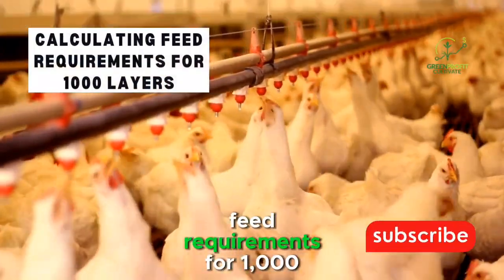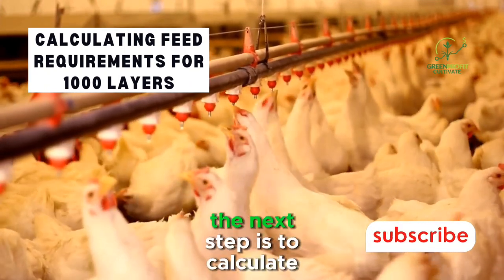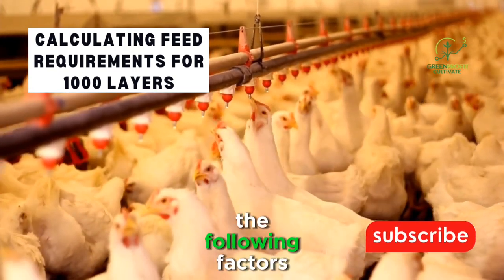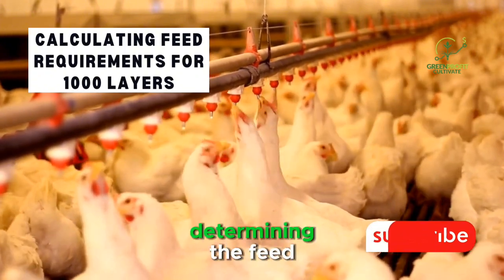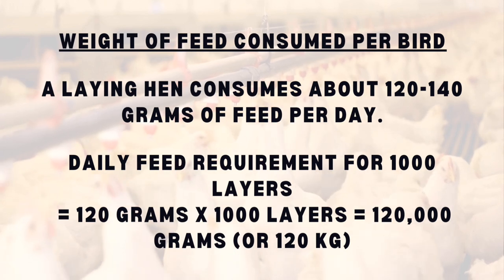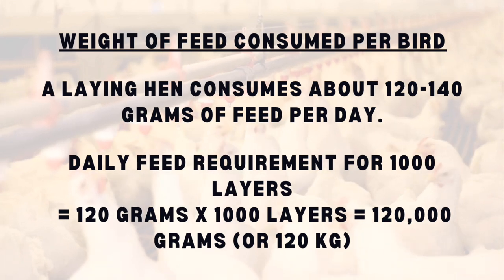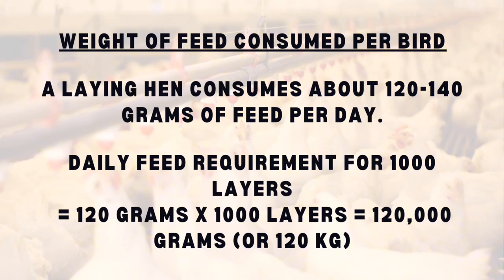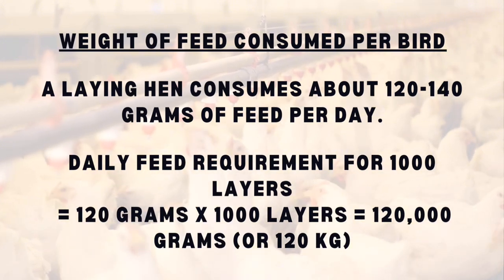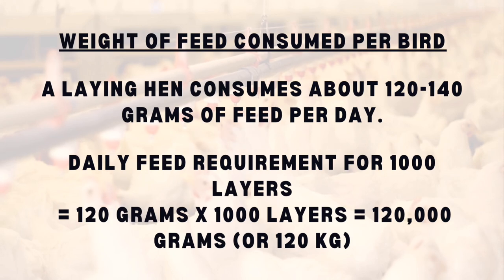Calculating Feed Requirements for 1,000 Layers. Now that we understand the essential nutrients and feeding strategies, the next step is to calculate how much feed is enough for a flock of 1,000 layers. On average, a laying hen consumes about 120 to 140 grams of feed per day. Multiplying this by the number of layers gives the total daily feed requirement: 120 grams times 1,000 layers equals 120,000 grams, or 120 kilograms per day.